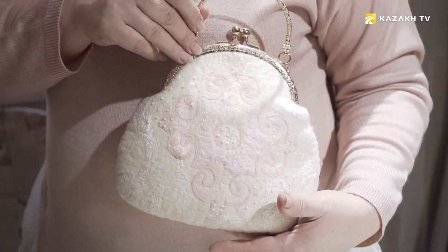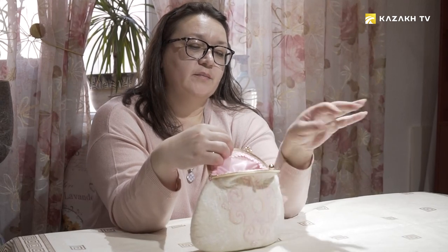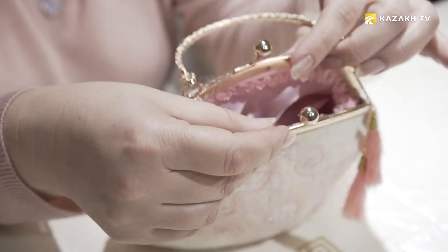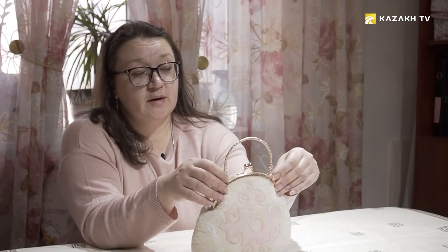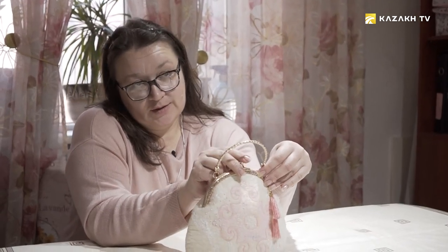My spring bag with a national ornament is ready. This is how it looks from the inside. The bag can be taken with you to the theater — it's very neat. I hope that the owner of this bag will wear it for a long time.